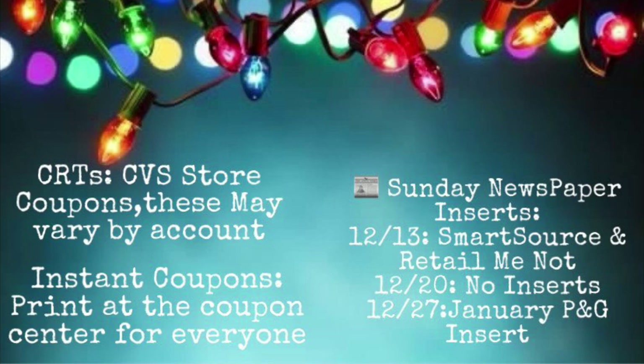Next Sunday the 20th, we are not going to have any new coupon inserts, so don't worry about buying a paper on the 20th because there'll be no inserts for that weekend before Christmas. We will have a new insert on December 27th. When you pick up your Sunday paper on the 27th, it will have the new January P&G inserts, which normally has some pretty good coupons — I normally suggest getting a couple of those.